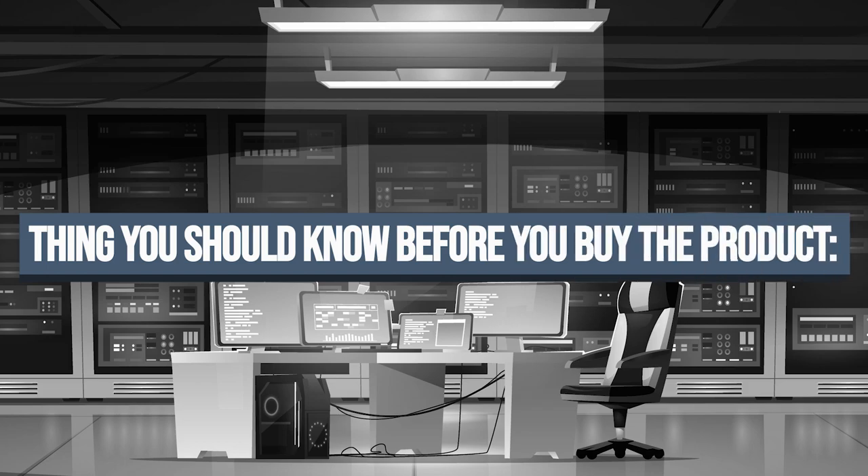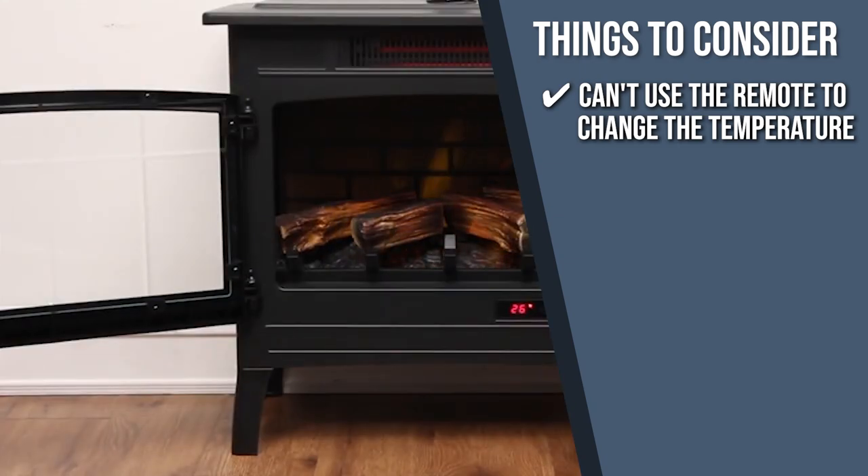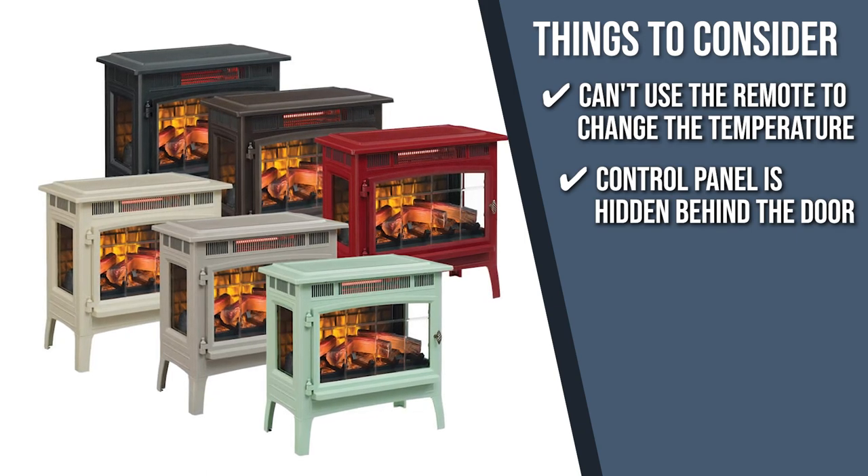Keeping all of that in mind, the important things to consider before your purchase are: you can't use the remote to change the temperature, so you will have to set it manually on the unit. The control panel is also hidden behind the door, so the door must be opened to access its settings.